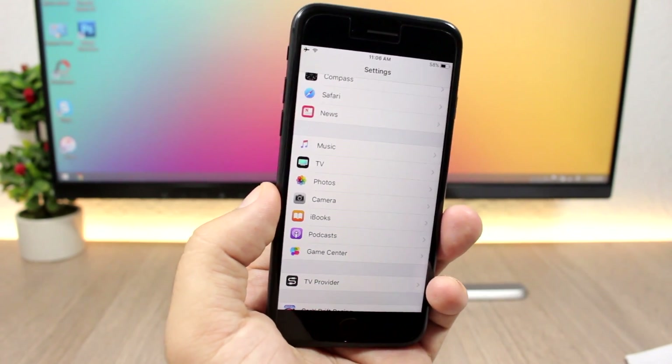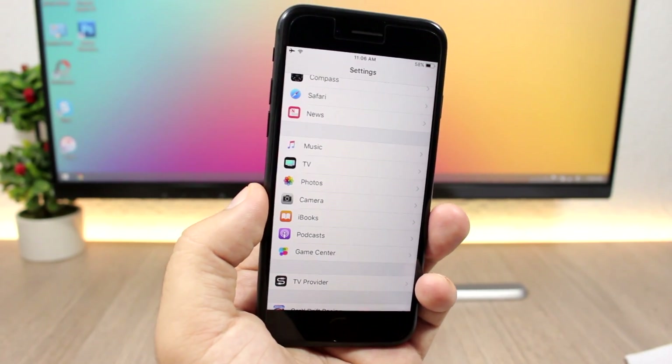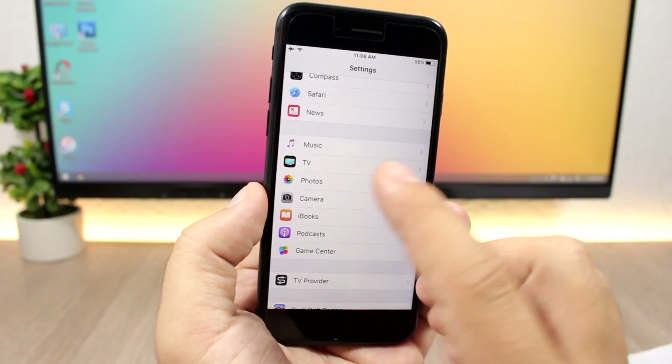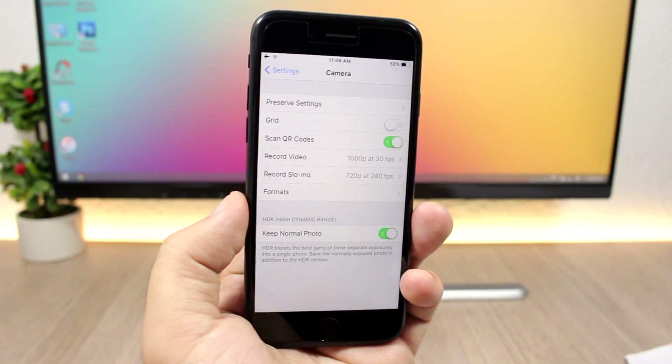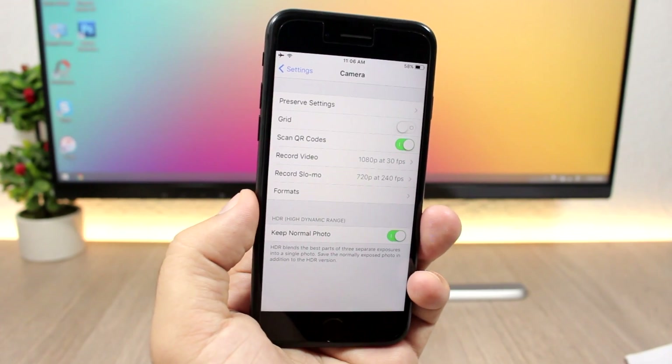On iOS 11 you can also scan QR codes using the iPhone camera. Go to Settings > Camera and you'll find the option to enable Scan QR Codes.